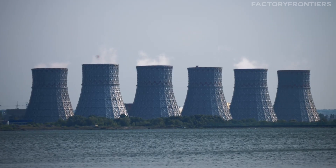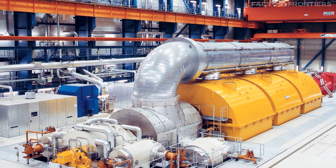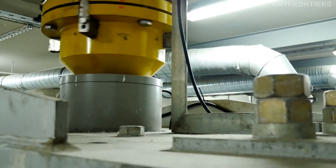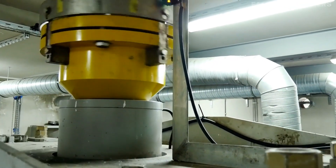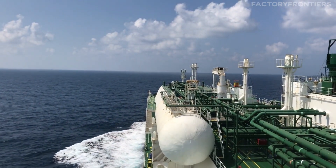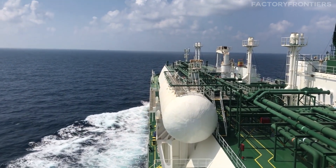These turbo generators, in turn, power three shafts, each connected to a four-bladed propeller. The innovative design of the propulsion system allows for precise control and maneuverability, enabling the 50 Let Pobedy to navigate through narrow channels and around treacherous ice formations with remarkable agility.